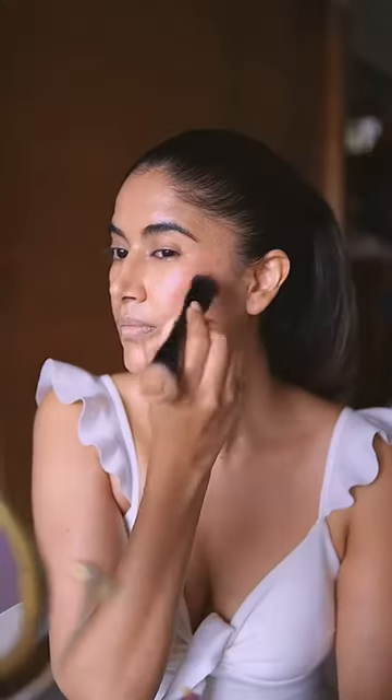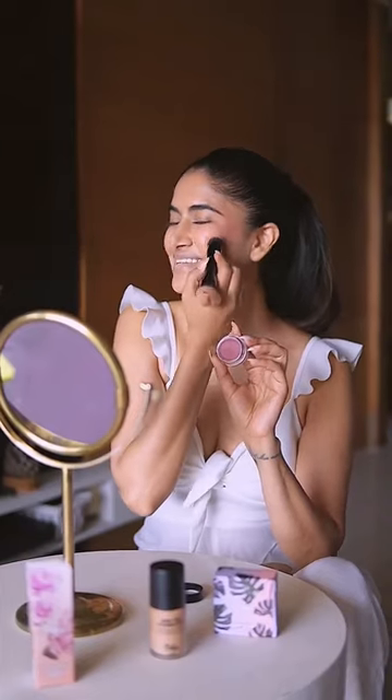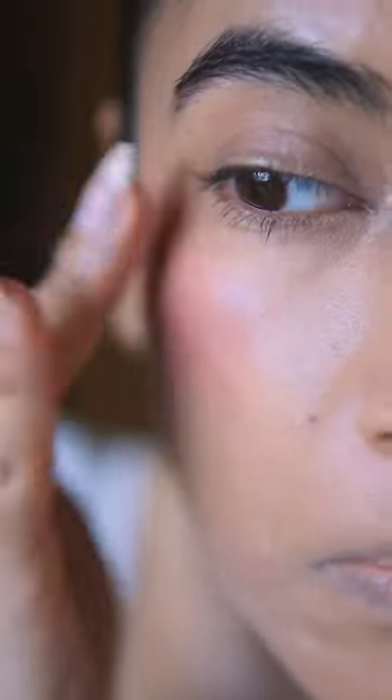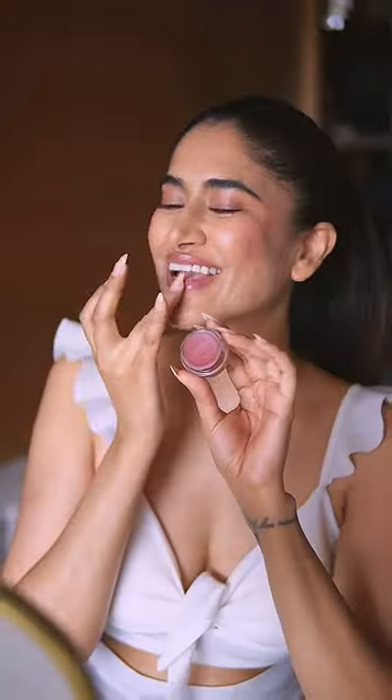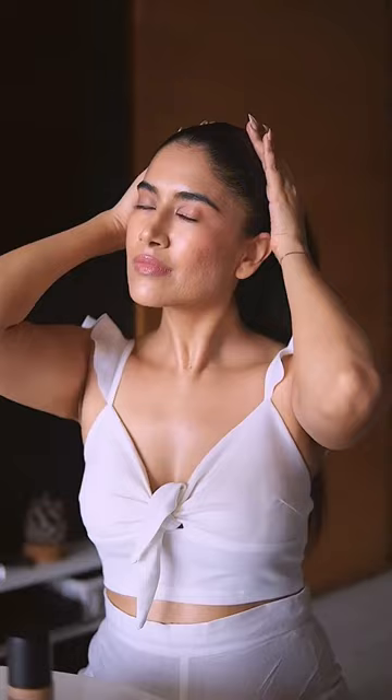Then I'm using the creme blush in the shade deep rose. Use with fingers or a brush and blend well into the skin. Its balm-like texture can be used on the cheeks, lips, and eyelids, and it gives such a stunning, perfectly natural hued dewy glow. Ruby's Organics is India's first organic makeup brand, with the goal to bring clean, uncomplicated, and multitasking products.